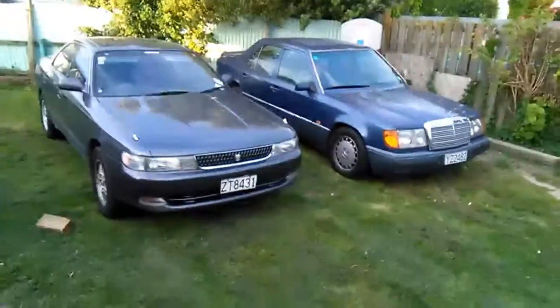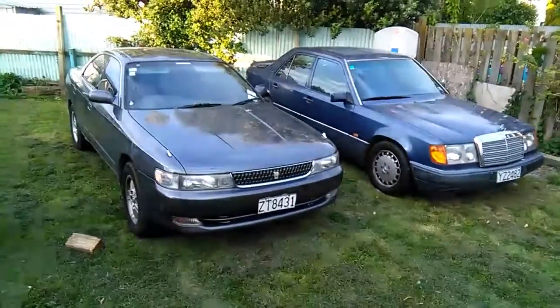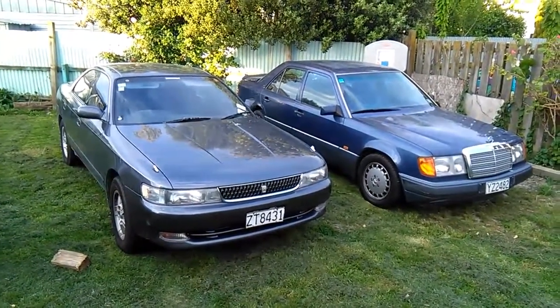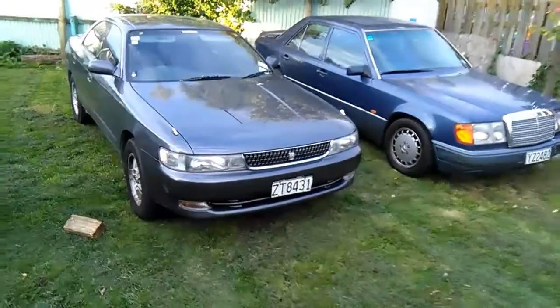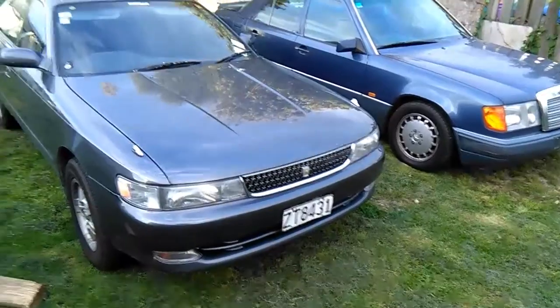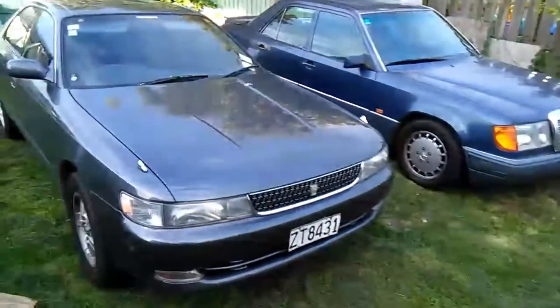Hey boys, I haven't done an upload in a long time so I thought I'd better slam something up here. Just gonna show you my Toyota Chaser and my Mercedes Benz.